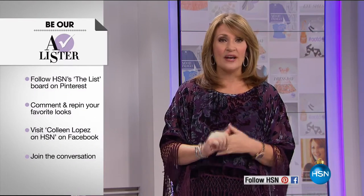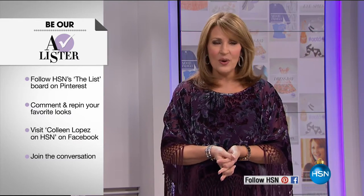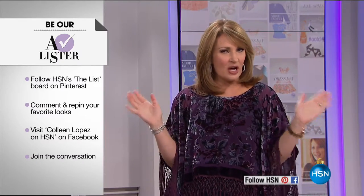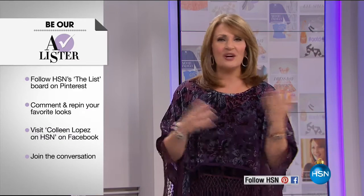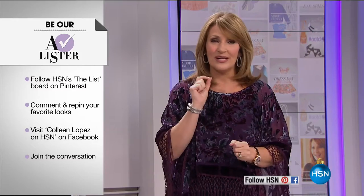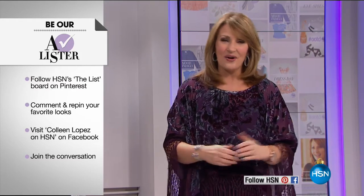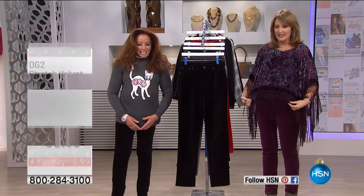We are doing Black Friday deals early tonight on the list. We have a lot of things planned for you in this second hour. We would love to have you come and get connected with us on Pinterest or on my Facebook page, Colleen Lopez on HSN. You can become the A-lister tonight — just go to my Facebook page, leave a comment, let us know what your favorite thing in the show is. Somebody is going to be announced the winner at the end of the show, winning $25 for being part of the fun with us.